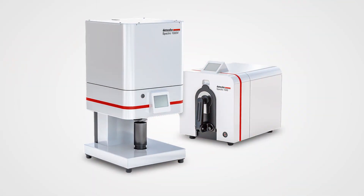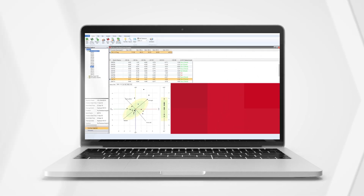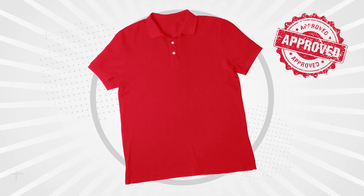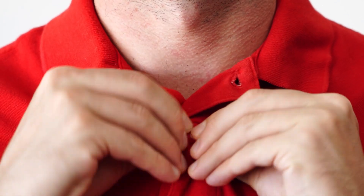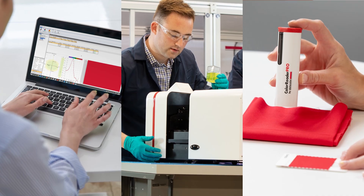Datacolor's complete color management solution — from design, to product development, to color formulation, to lab dyeing and dispensing, to production optimization and quality control, and every step in between — is designed to help you get color right consistently the first time and anywhere throughout the supply chain.